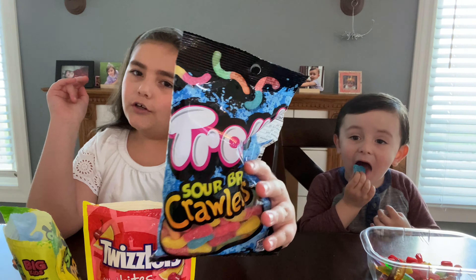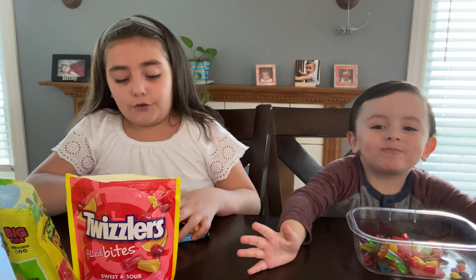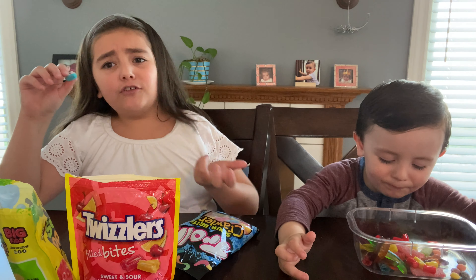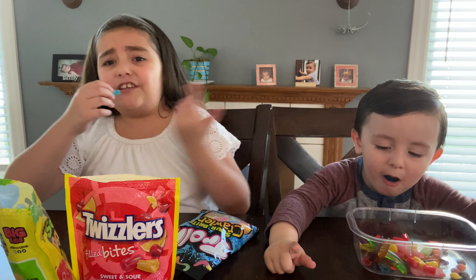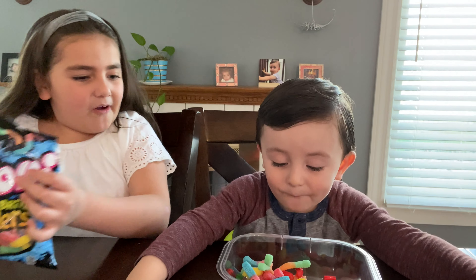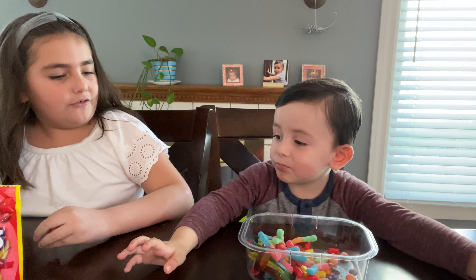Last of all, I think the most sour might be the gummy worms — they're supposed to be sour gummy worms too. Let's try one. These are actually not that sour, but also kind of sour — sour and not sour at the same time! Here you go Nick. So much is coming out! Do you like them? They're delicious, right?